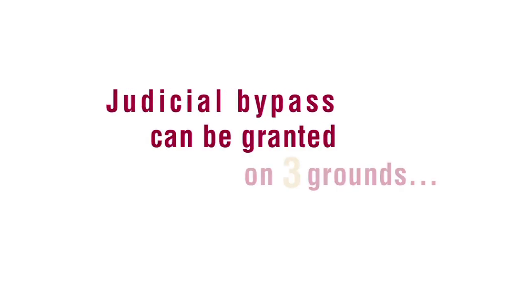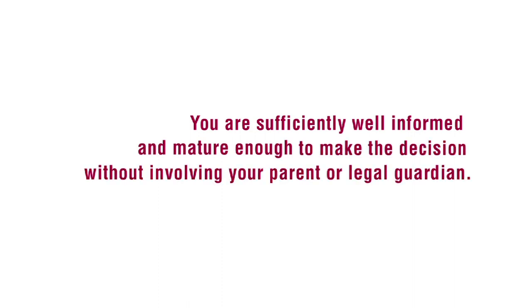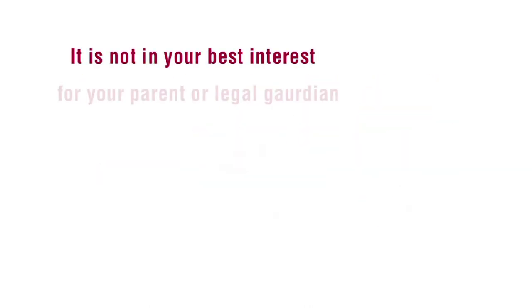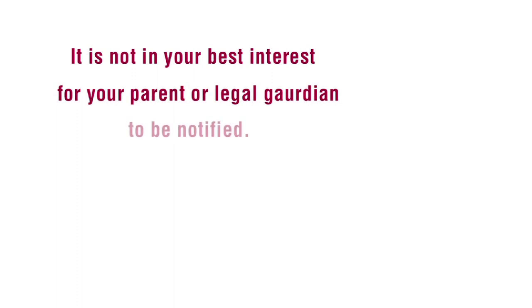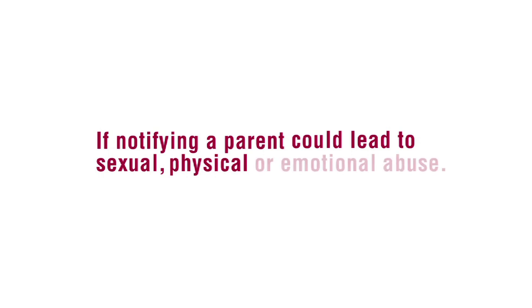Judicial bypass can be granted on three grounds. The first ground is that the woman is sufficiently well informed and mature enough to make the decision without involving her parent or legal guardian. The second ground is that it is not in her best interest for the parent or legal guardian to be notified. And finally, a judicial bypass can be granted if notifying a parent could lead to sexual, physical, or emotional abuse.